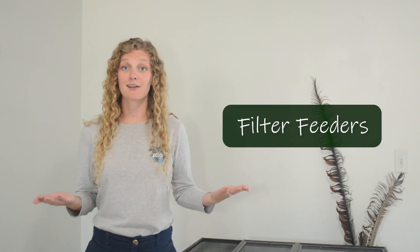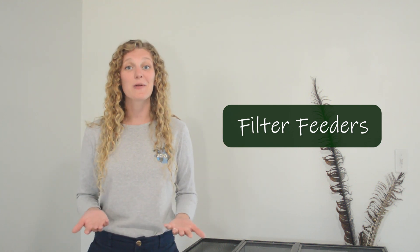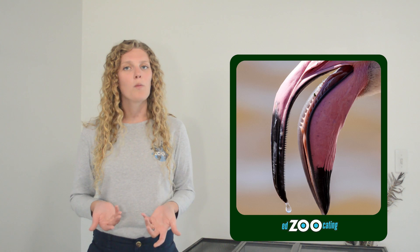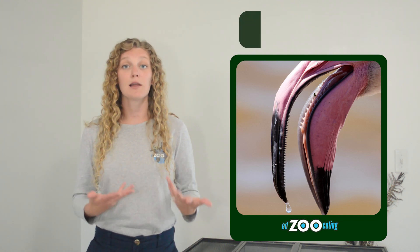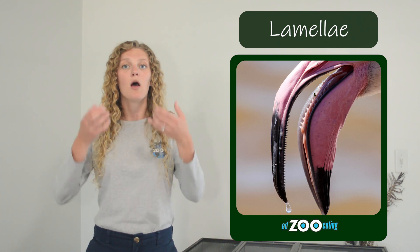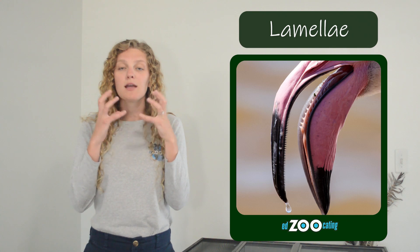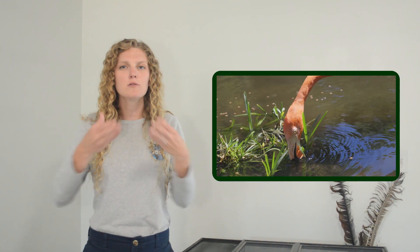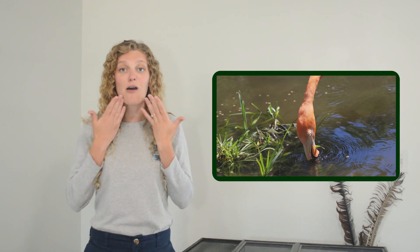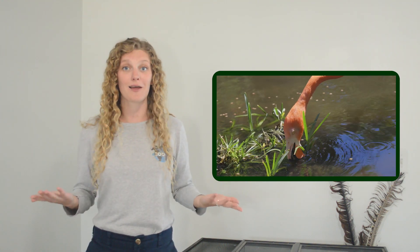Flamingos are filter feeders, which is how they're able to eat all of these tiny organisms floating around in the water. Their beaks are lined with comb-like structures called lamellae, and as they take in a mouthful of water and food, the water escapes through the little openings in the lamellae but the food gets trapped inside. As they chatter their bills open and close, using their tongue to squish the water out, they're able to consume a lot of those tiny organisms all at once.